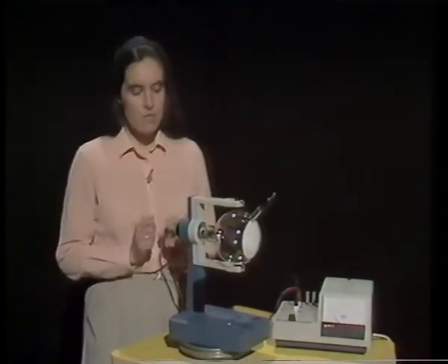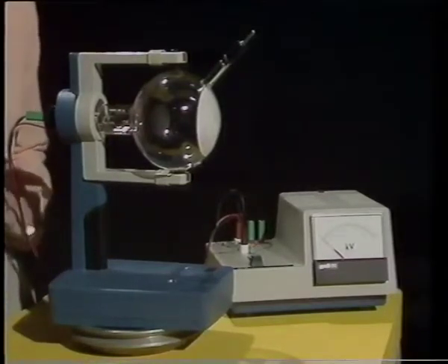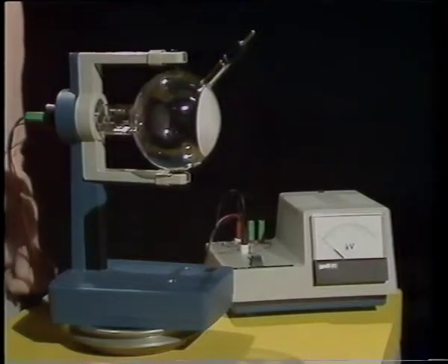Electrons are so small that nobody has actually ever seen one. However, there are lots of experiments you can do to demonstrate indirectly the existence of electrons and to measure their properties. And in this program we'll show you a selection of these experiments. If we're going to investigate the properties of electrons, first we need to know how to produce them, or at least free them from their atoms, and then we need some means of observing them. Electrons are too small to see directly, so we have to detect them by the effects they can generate.